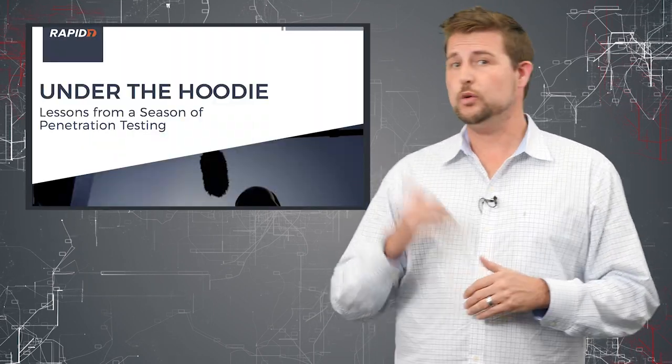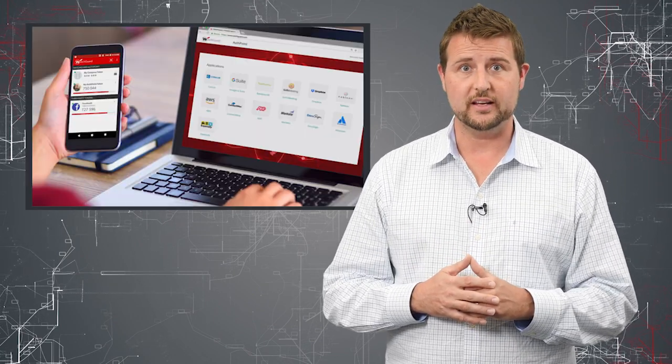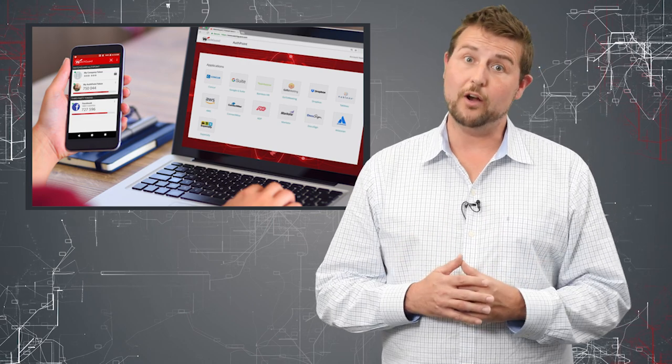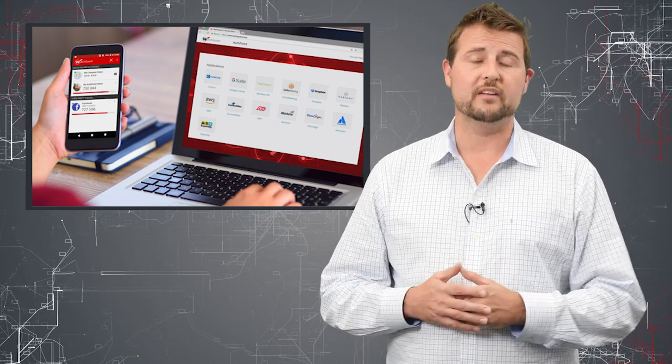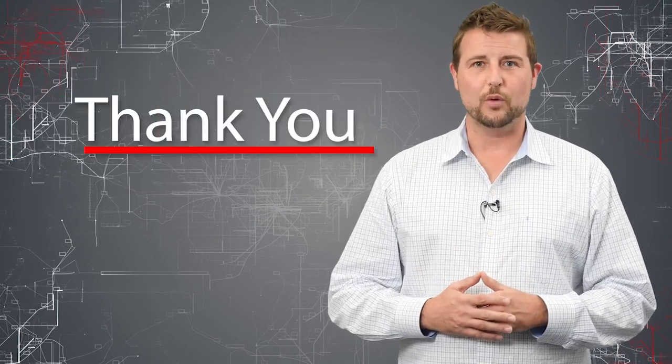I highly recommend you read Rapid7's penetration testing report because it gives you a lot of good tips to secure your network. And if you're looking for a multi-factor authentication solution — which you probably are, considering only about 15% of businesses use them today — you should consider AuthPoint. That's it for today's story. Thank you for watching.